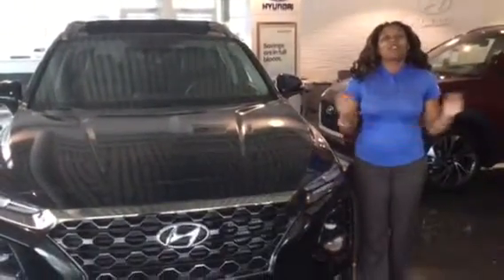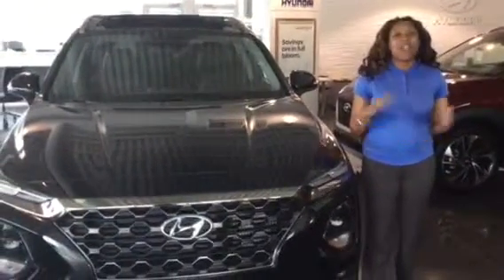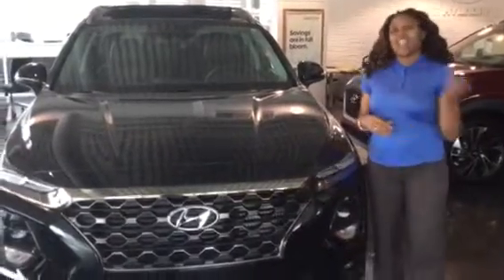Hi, it's Christina. I'm here at Hyundai and Hoover. Super excited you inquired about the Santa Fe. We had one right here on the showroom floor that I decided to show you. Let's take a look.